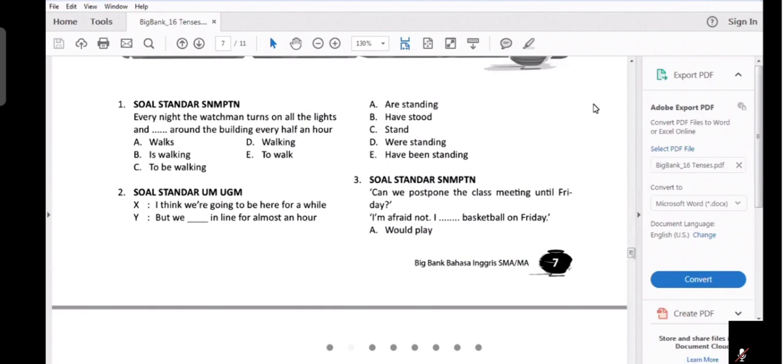The answer is E: 'We have been standing here for an hour.' Kita bisa memutuskan tenses-nya dari 'for almost an hour.' Dipicu oleh si X: 'I think we're going to be here for a while.' Si Y menjawab: 'But we have been standing here for almost an hour.' Tapi kita udah berdiri di sini hampir satu jam. Lihat indicator of time-nya — time signal-nya.